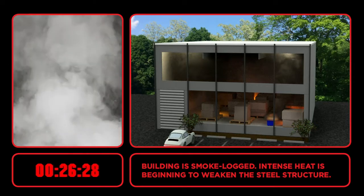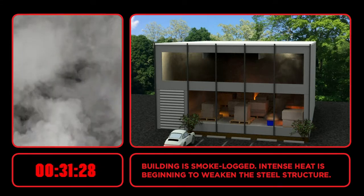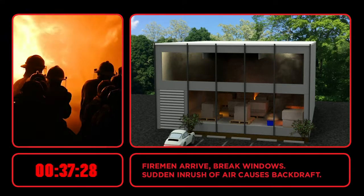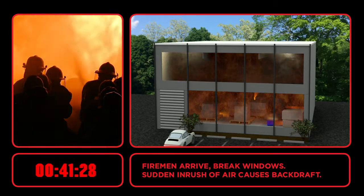All sprinklers are open, including many that are not over flames. Water pressure is reduced over the flames. Intense heat is beginning to weaken the steel structure. Firemen arrive and break windows, but the sudden inrush of air causes a backdraft explosion of unburned gases.